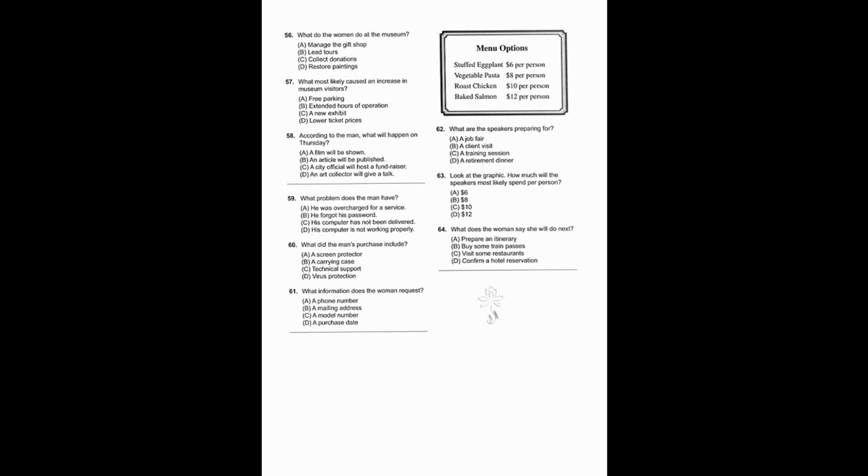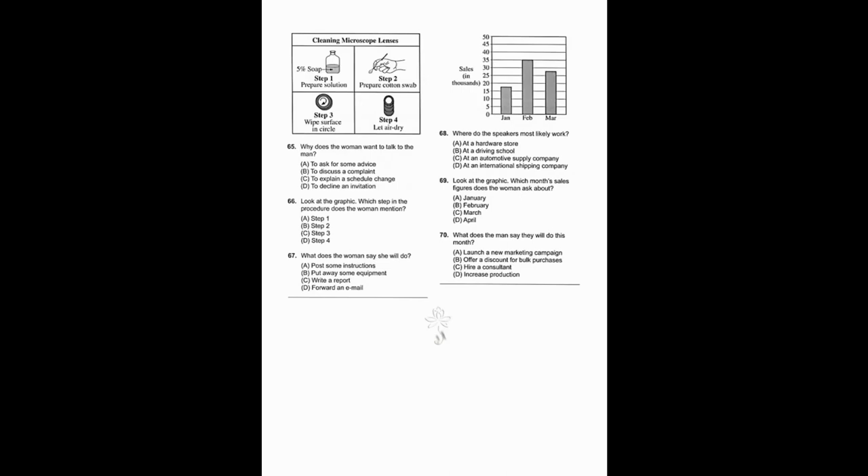Number 62: What are the speakers preparing for? Number 63: Look at the graphic — how much will the speakers most likely spend per person? Number 64: What does the woman say she will do next?